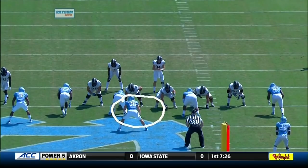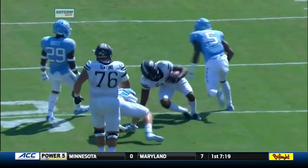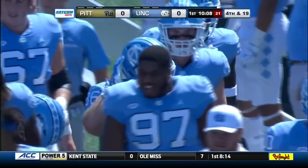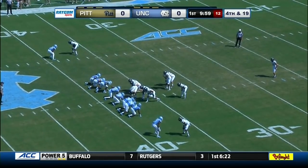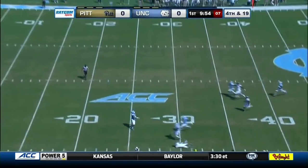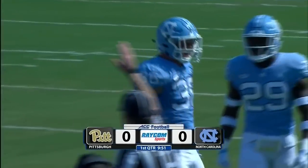We talked about Cole Holcomb — here he is reading the screen and jumping it right away. He immediately sees it, beats the lineman to the block, and puts Hall on the ground. We said Holcomb would be busy today, and he makes a big play on the opening series. Daz Newsom stands at his own 25-yard line to accept the punt from Kirk Christodoulou, but watches it sail out of bounds. The North Carolina defense comes up big — Holcomb with the stop. No score in the first.